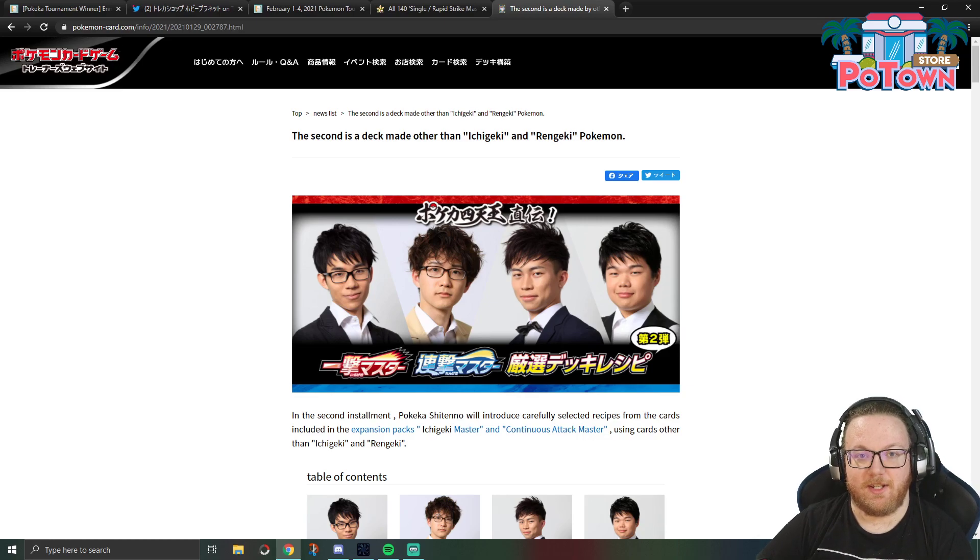What's up YouTube, welcome back to Celio's Network. Today we're going to take a look at four more deck lists from the 8-man Japanese Invitational that we checked out about a week ago on the channel. Today we're looking at four decks with new cards from Battle Styles that are not built around Rapid Strike or Single Strike Pokémon.